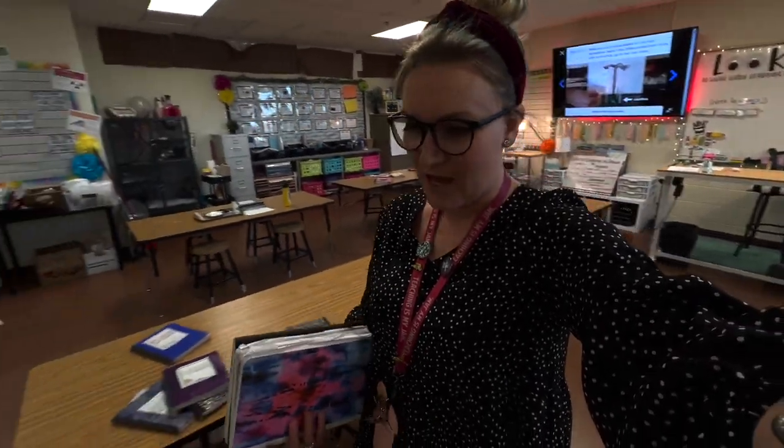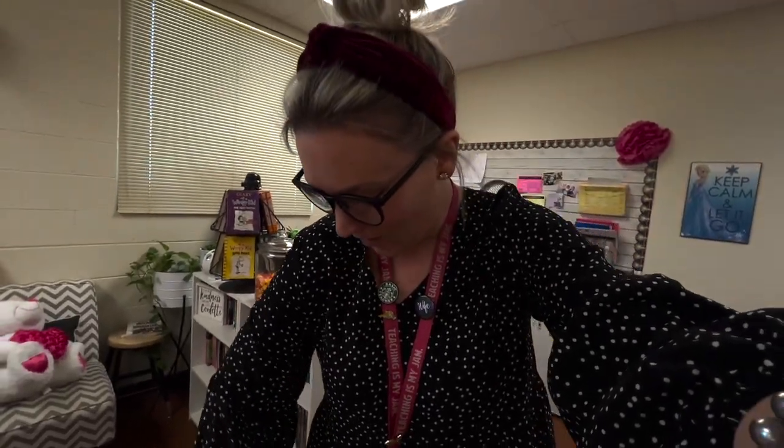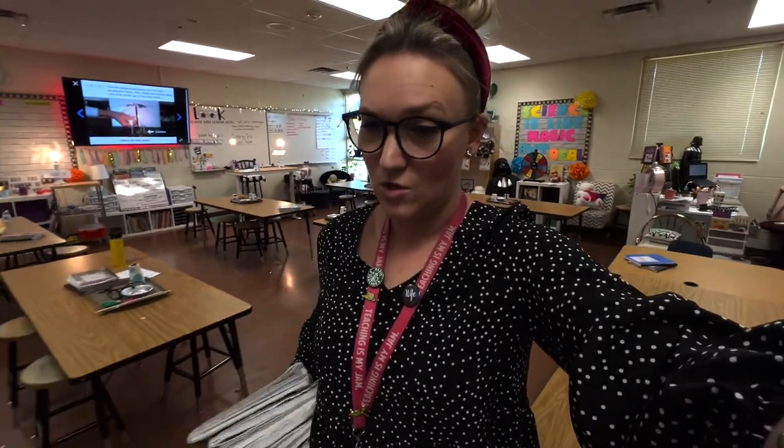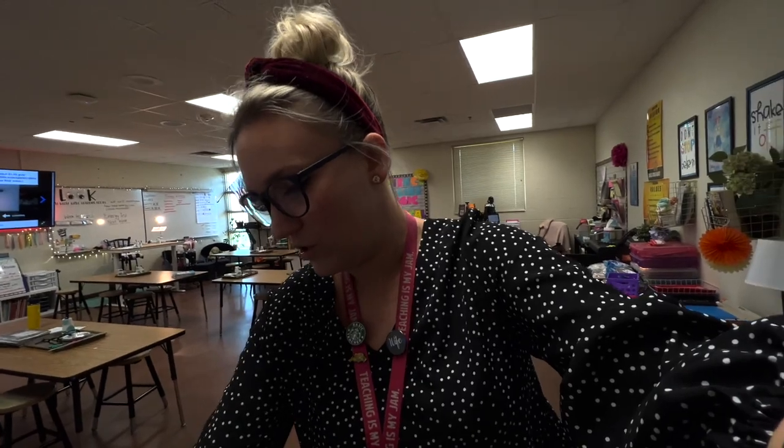Yesterday was Valentine's Day and I did not vlog for many reasons. I tend to do things a little bit differently with Valentine's Day now that I've departmentalized, because I have about 75 students. It is difficult for me to be able to afford Valentine's gifts for 75 students, so I really don't purchase gifts or do anything like that.